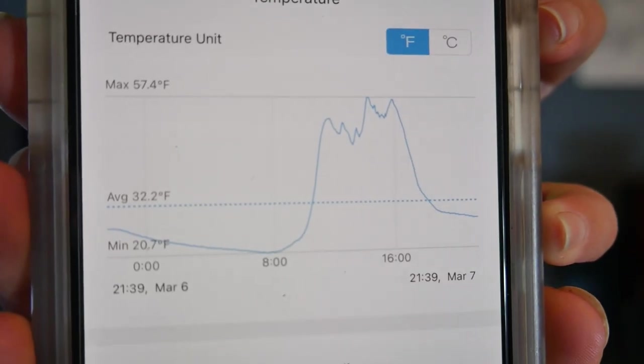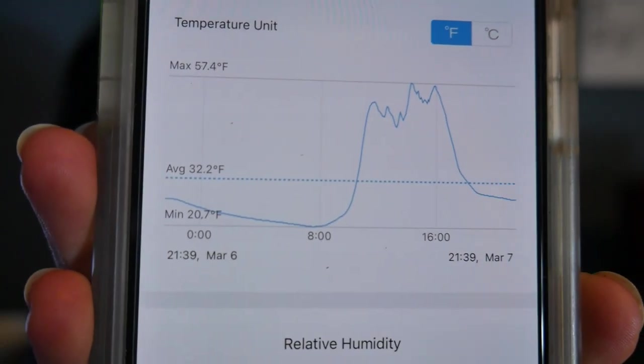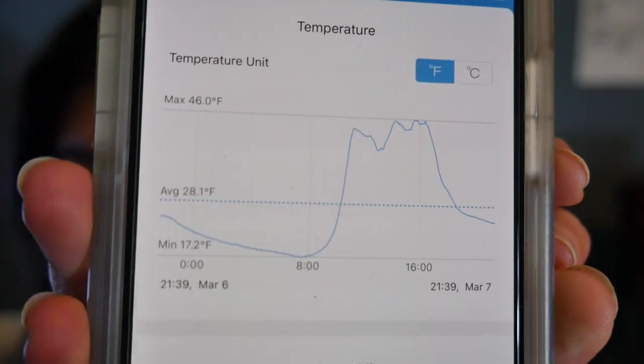I put up those hoops yesterday, and it's 9:30 in the evening tonight — I wanted to show a full day's worth of temperature data. Inside that little low tunnel within the hoop house, the temperature had a low of 20.7°F and a high of 57.4°F. Compared to just within the hoop house in general but outside that little tunnel structure, the temperature had a low of 17.2°F and a high of 46°F. So that's about a 10-degree difference at the high and only about a 3-degree increase at the low.